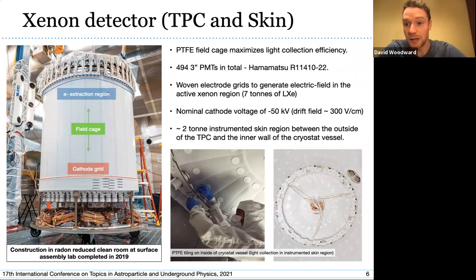LZ operates at a nominal cathode voltage of 50 kilovolts, giving an electric field of approximately 300 volts per centimeter, ensuring we can drift electrons over the full 1.5-meter length of the TPC from the cathode grid up to the extraction region. Also shown is instrumentation for the skin region — outside of the TPC field cage but inside the inner cryostat vessel — with PTFE paneling on the inside for light collection, instrumented with one-inch and two-inch PMTs.